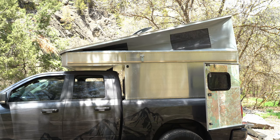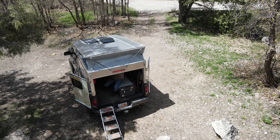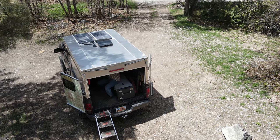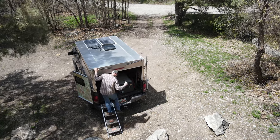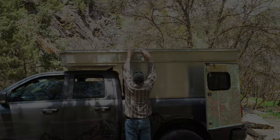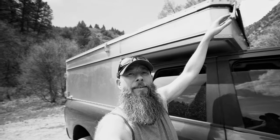Alright, with that let's close this thing back up. One thing I nearly forgot to mention — never ever forget to latch these latches. There are six of them. Never forget to latch them. Ask me how I know.